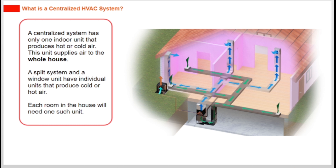A split system and a window unit have individual units that produce cold or hot air. Each room in the house will need one such unit.